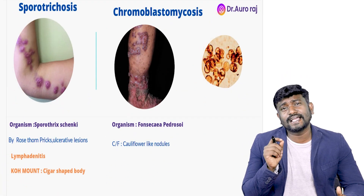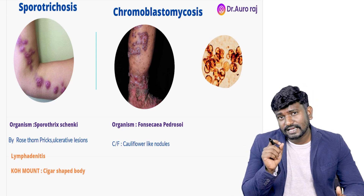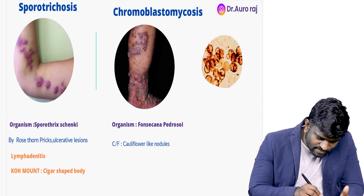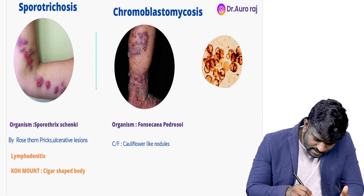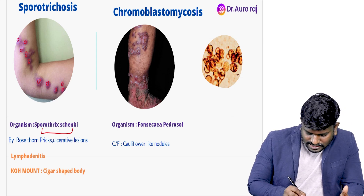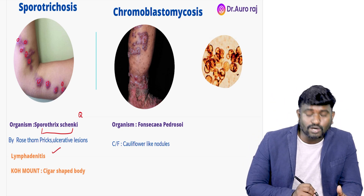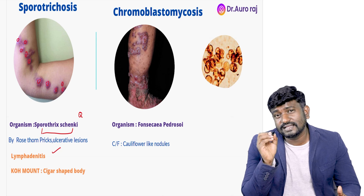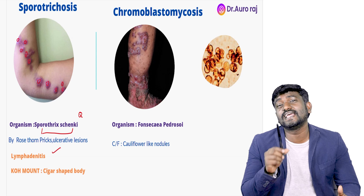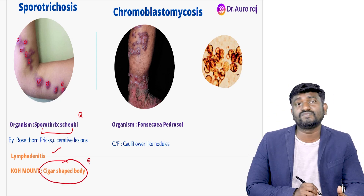Sporotrichosis — this is actually caused by a rose-thorn prick to the farmer. Once the farmer gets pricked by the rose thorn, he is going to have ulcerative lesions. This is caused by the organism Sporothrix schenckii. It may also cause lymphadenitis. On KOH mount, we are going to see cigar-shaped bodies — very important for the exam.